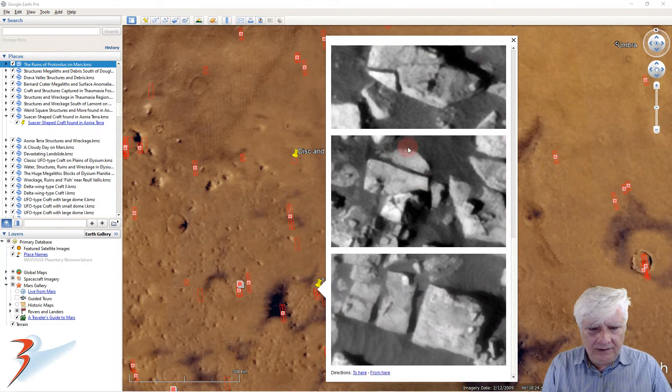There's another disc underneath what looks like a piece of sheet metal — look at those perfect straight edges and right angles to it, and then that bright disc underneath it.